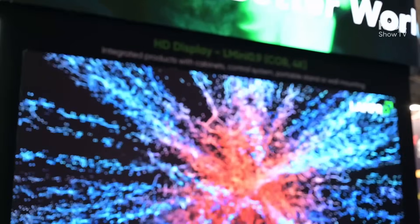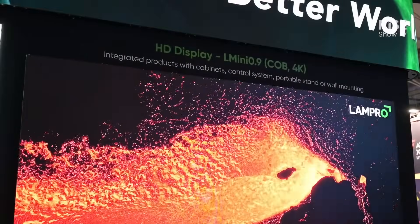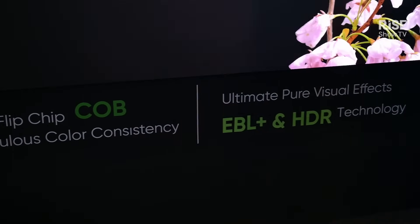The product name is Air Mini. Inside Air Mini, we have the pixel pitch from 0.7, then 0.9, 1.2, 1.5.